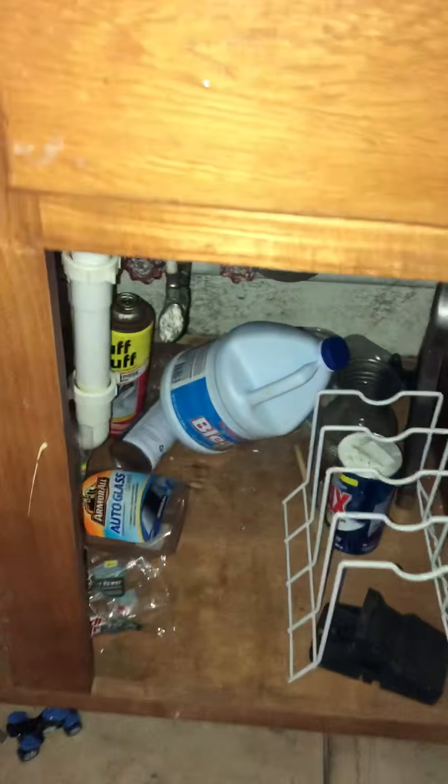Moving over to the sink area — these cabinets look pretty good, the base looks good, I don't see any signs of leaks other than something needing to be cleaned up down there. Your sink is decent; the faucet could potentially be replaced but it looks okay, fair condition. This is your washer and dryer closet or utility closet.